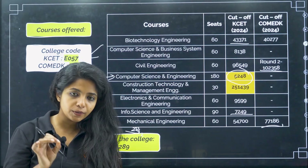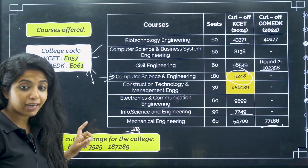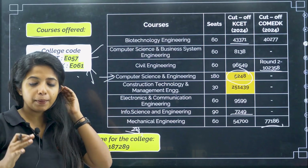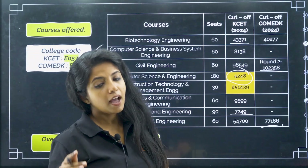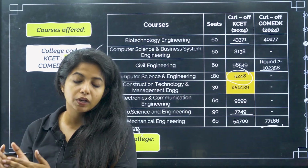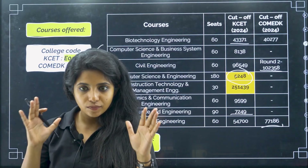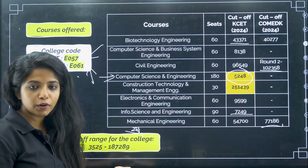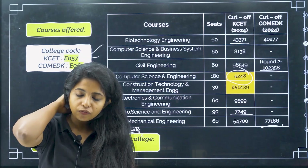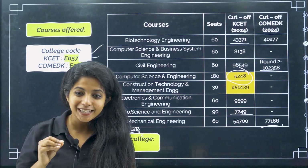There are many criteria, but I will tell you one thing — there are chances that the cut off range can be tightened up. So you should be making your option entry list according to that. Be mentally prepared: this might be your dream college, but you have to have factual data. You might not be able to get into this particular college, so you should be looking for some other course or college. You should be ready for that — which is the purpose of this particular video.